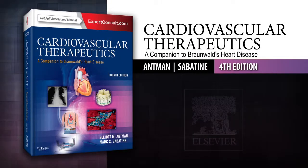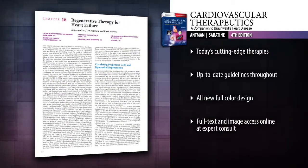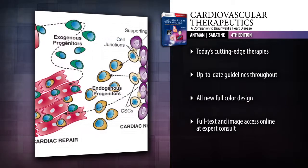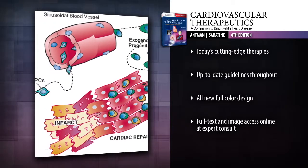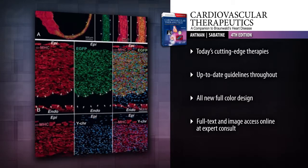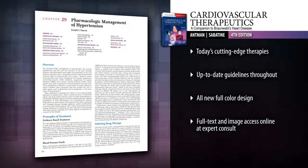Introducing Cardiovascular Therapeutics 4th Edition. Manage cardiovascular problems more effectively with this trusted companion to Braunwald's Heart Disease. It offers balanced, complete coverage of all of today's pharmacological, interventional, and surgical management options, equipping you to make the best choices for every patient.